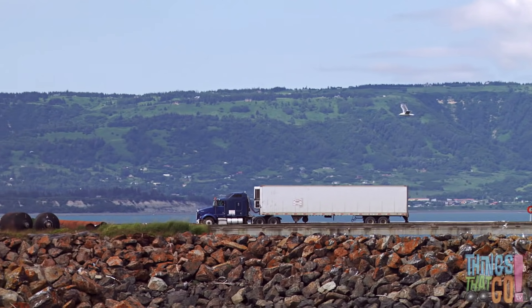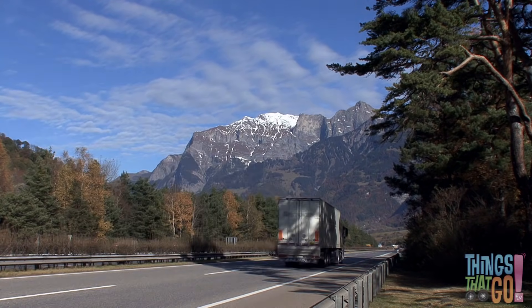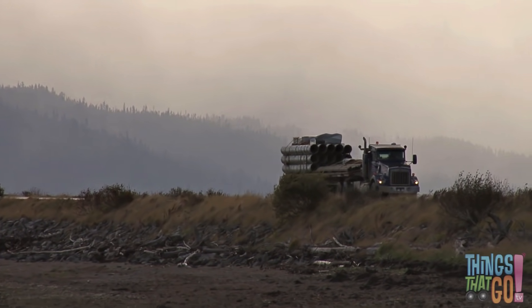Semi-trailers drive all over the countryside — past mountains, across grassy plains, and over levees. They deliver their goods along the way.